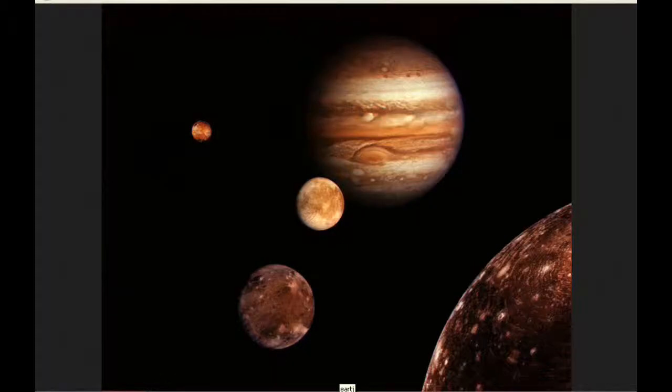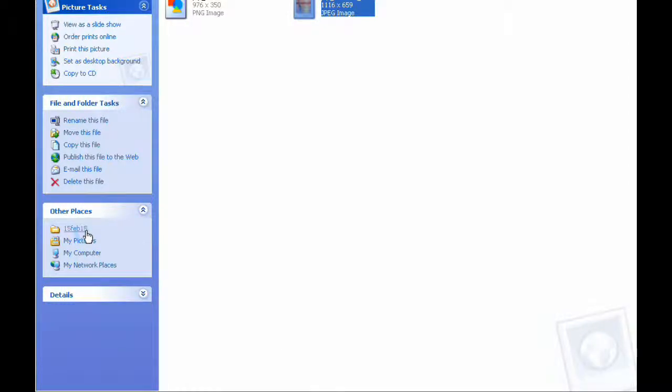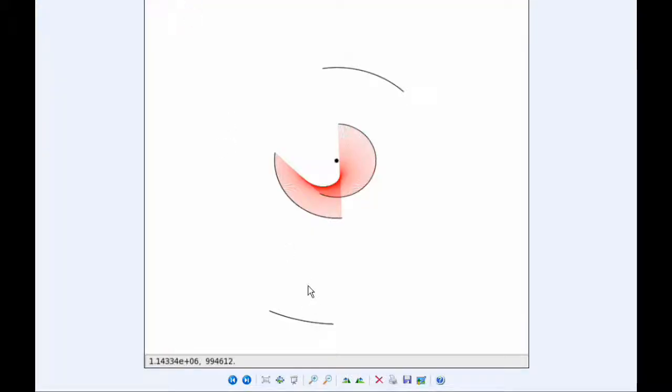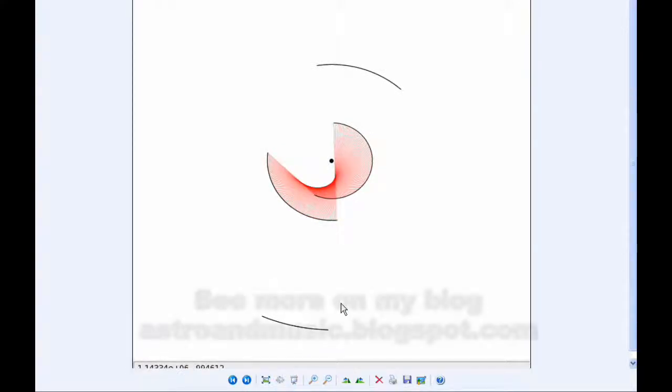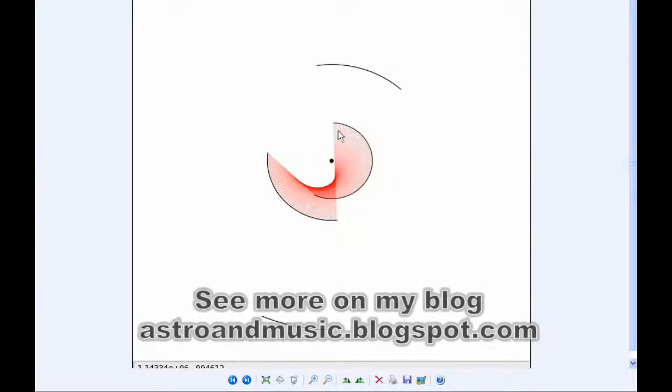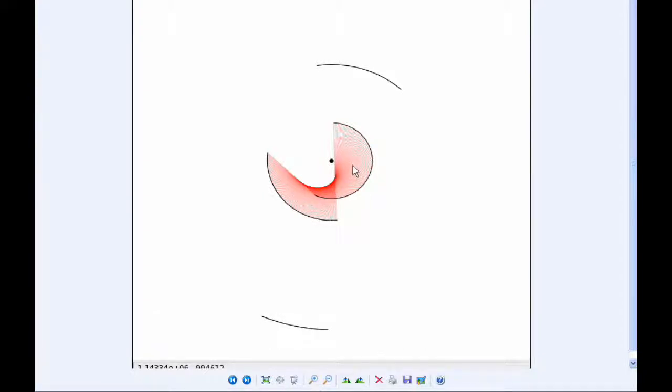Orbital ribbons for today: these are the temporal connections between the four Galilean moons — the same orbits you just saw, with the same times connected together. It makes these interesting shapes that look like ribbons being twisted. This is the connection between Io and Europa.